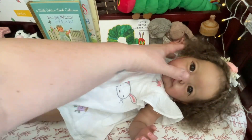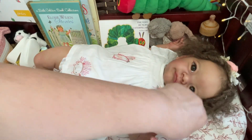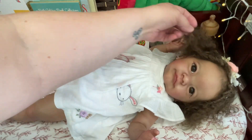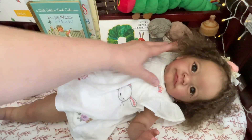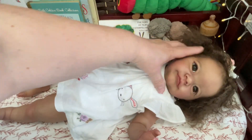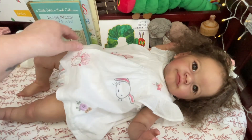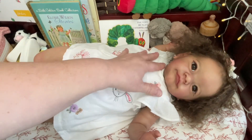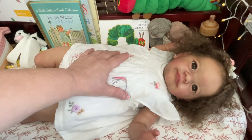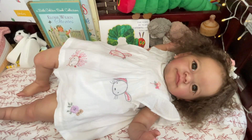And she's just gorgeous. Look at that face. Look at that hair — her hair is just a masterpiece, actually. It really is a masterpiece. That face. She is the Tobiah by Laura Lee Eagles, and her reborn artist is Sherry by So Lovely Creations by Sherry, who is a dear friend of mine.